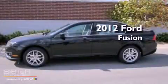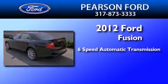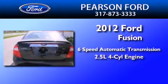This is a brand new 2012 Ford Fusion. This four-door sedan has a six-speed automatic transmission and an inline four-cylinder engine.